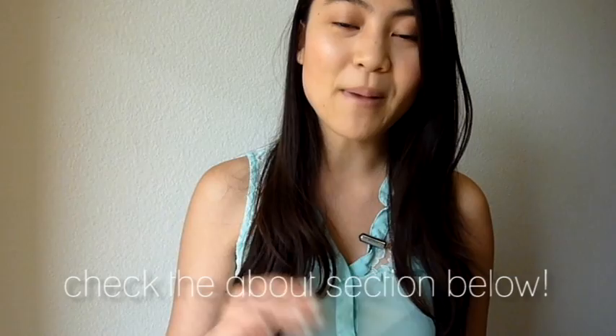I hope that gives you some ideas of where to start. I'll list all the resources that I mentioned in the About section below. Let me know if you have any websites or books that you really like, because I would love to know. Thanks for watching!